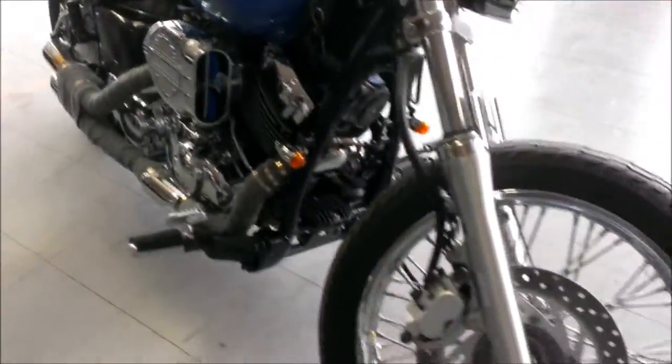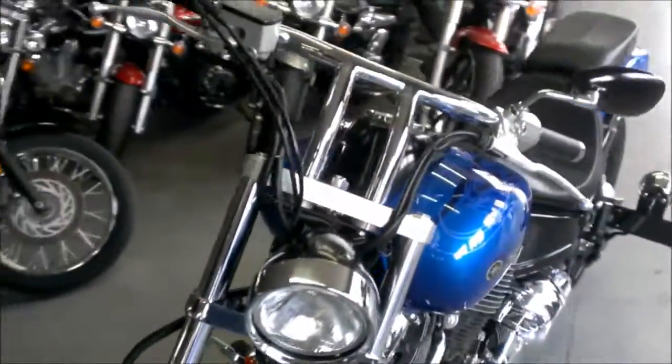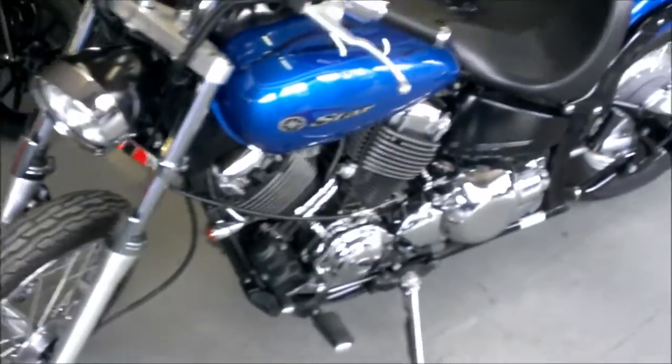This is a very sharp bobber that will turn heads wherever you go. Just as expected at a Yamaha dealership, fluids changed and ready for the street for only $39.99.